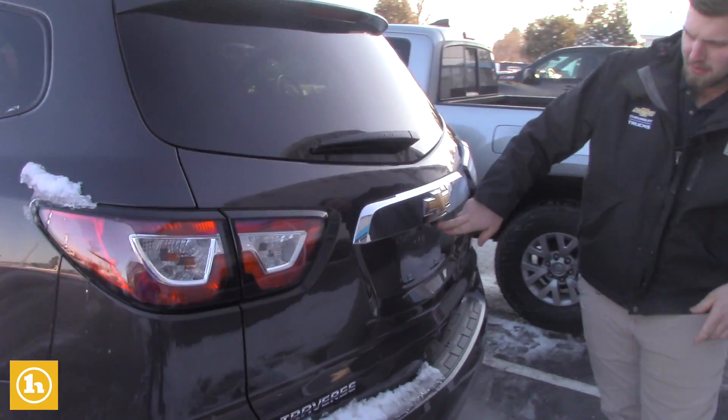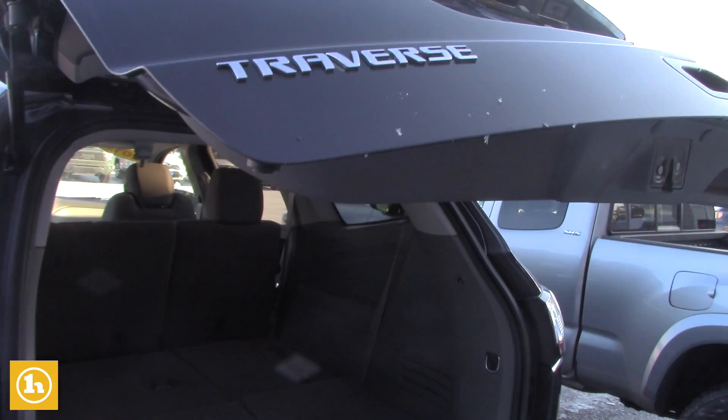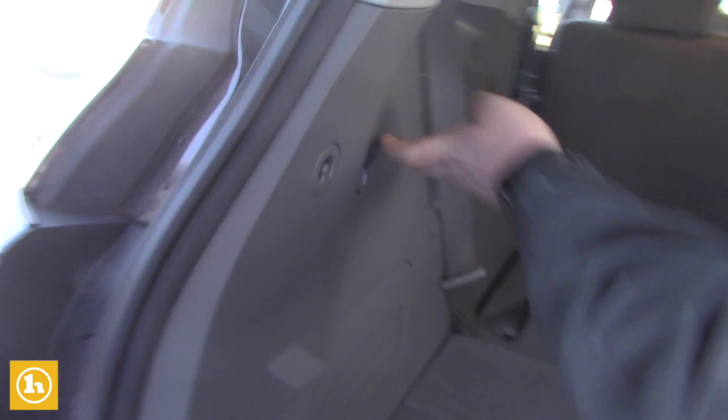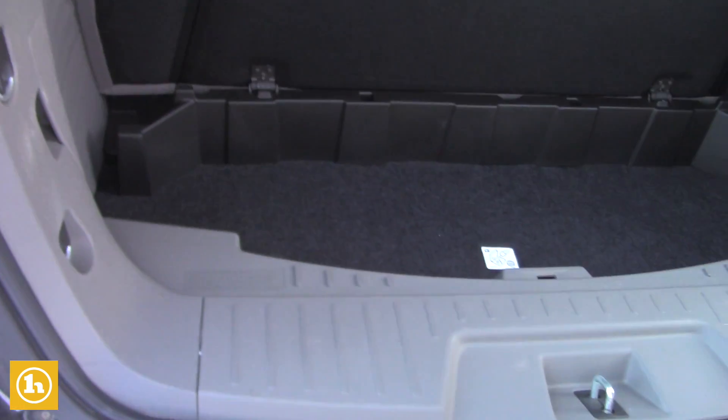It does have a backup camera, which is going to be right there. And getting into the trunk here, you have a 12-volt charging port as well right there, and you have a little storage compartment down in here as well.